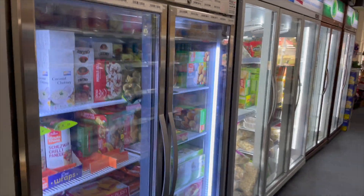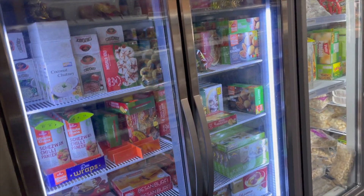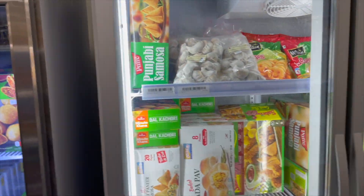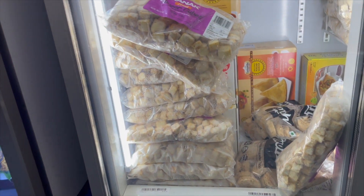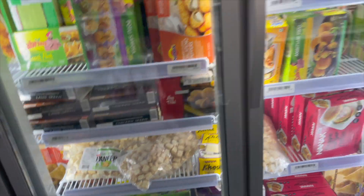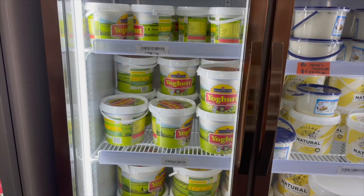There's also the fresh vegetable section, and this fridge stocks idli batter, dosa batter, chutneys, sweets, paneer — and I saw momos here for the first time. You have paneer in both fried and fresh paneer cubes, so there are a lot of options. If you enjoy cooking at home, it has its own benefits and saves a lot of money.